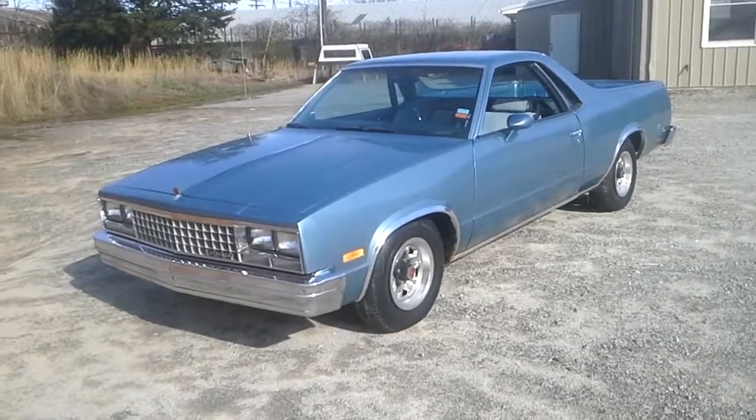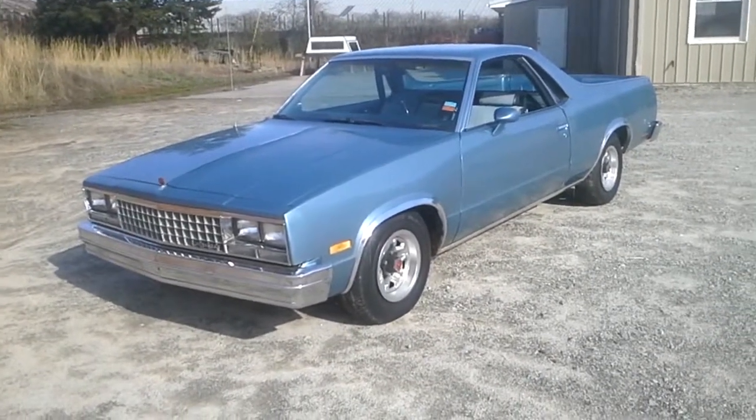Hey guys, Mark from Lister Motorsports in Troutman, North Carolina. I'm going to do a walk around of this 85 El Camino.